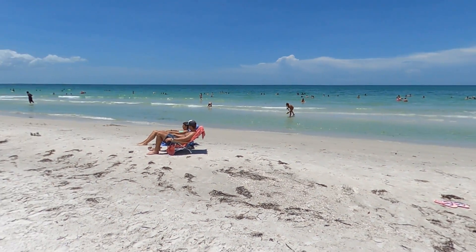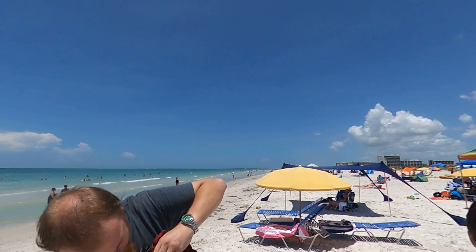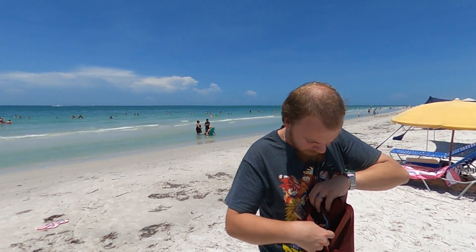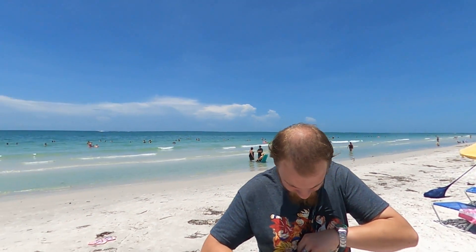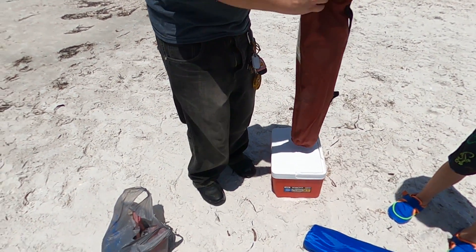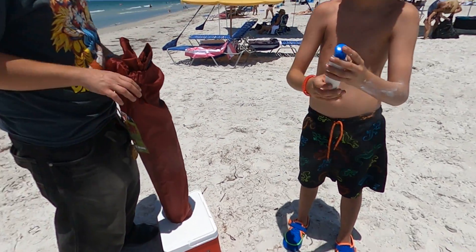Hey guys, welcome back! We have finally made it to the water. As you can see, there are tons of people here — this is pretty much St. Pete Beach. We're going to do some walking and looking for conch shells and all kinds of cool stuff. We're just getting set up with our chairs and our stuff.